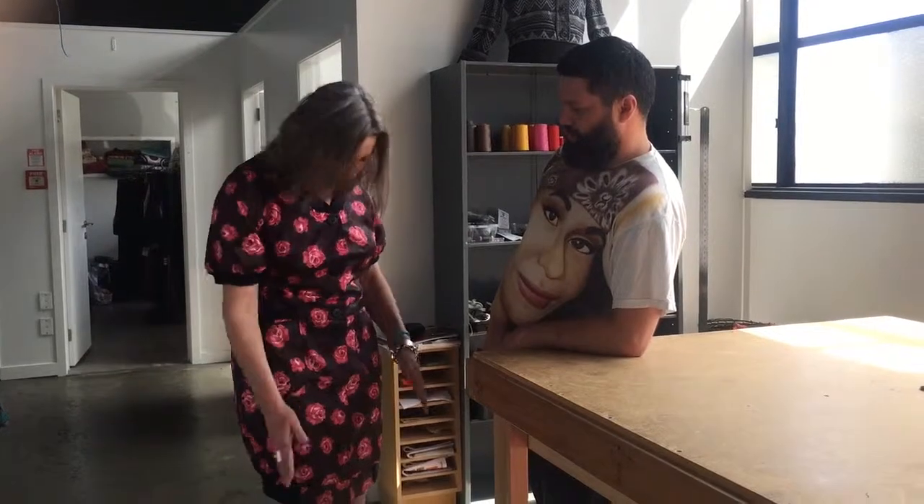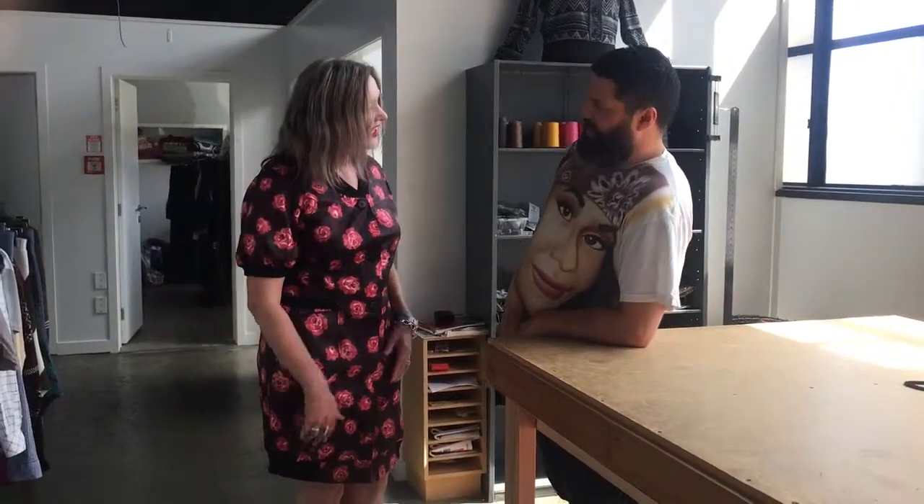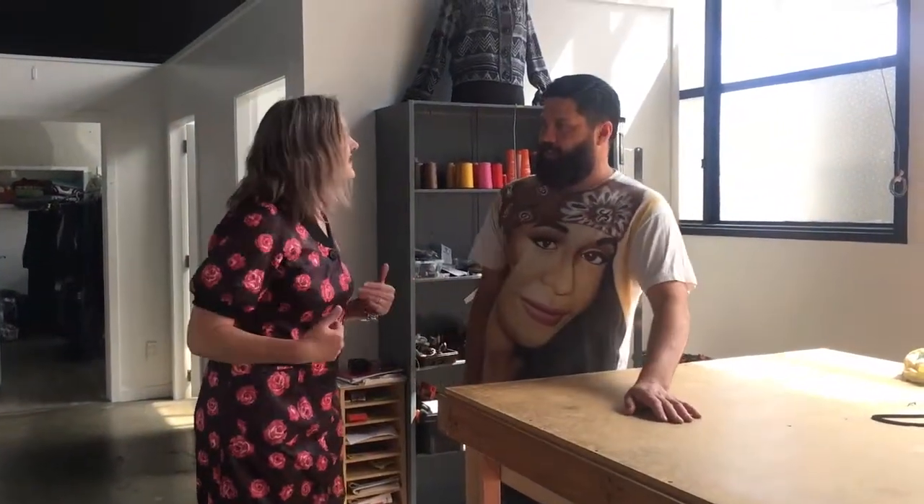Paul showed me a dress that he had on the mannequin and said, 'Do you like florals?' And I do. So here I am in an original Paul de la Bird number. Do you want to talk me through how you arrived at it originally? What did it look like?